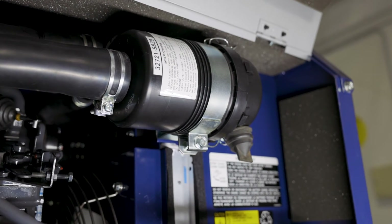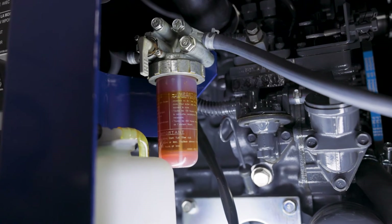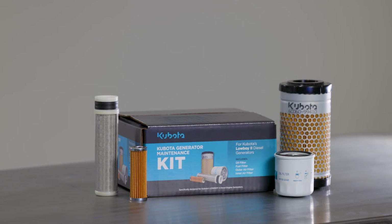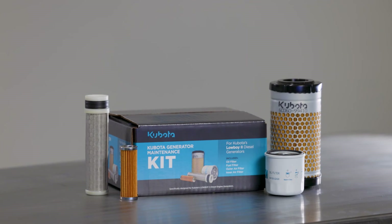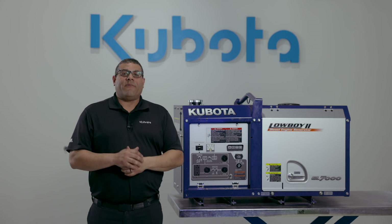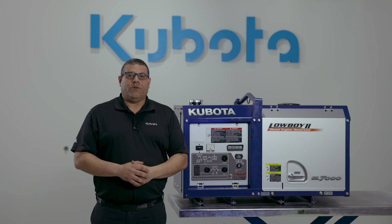When you're servicing your Kubota generator, make sure to use genuine Kubota parts. Kubota offers a maintenance kit that comes with a Kubota oil filter, fuel filter, and air filter to make this maintenance work easy and convenient. For more information about the GL7000, contact your local distributor.